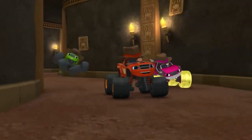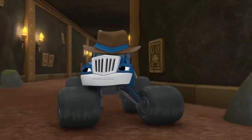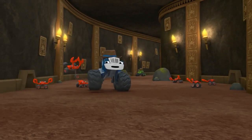Woohoo! Hang on, Crusher. Is anyone else hearing that strange clicking sound? Nah, it's probably just an echo. Or it's those... itching crabs!